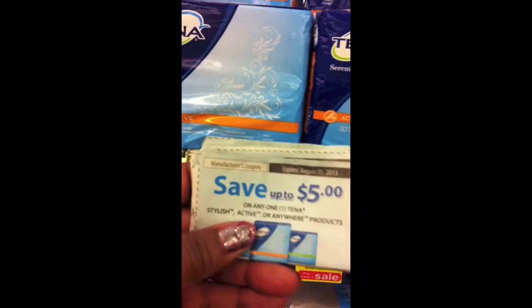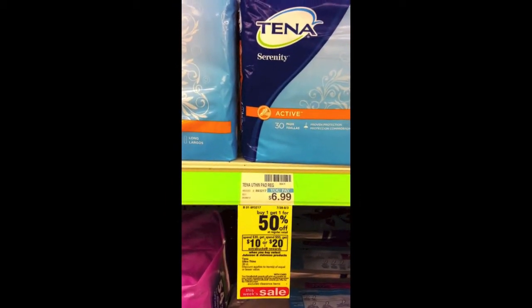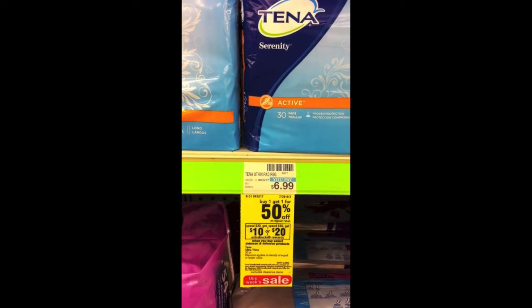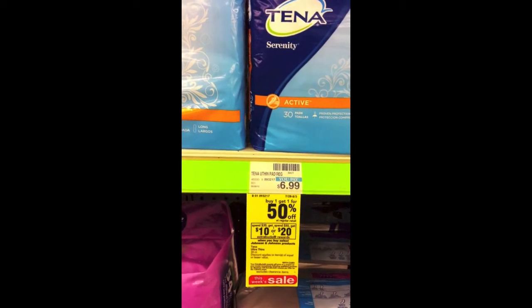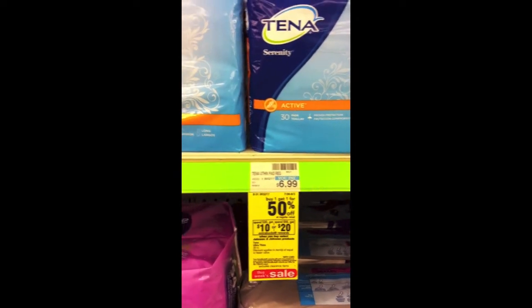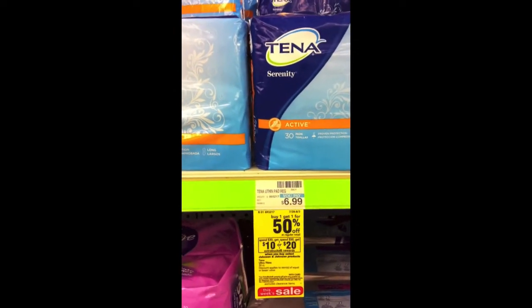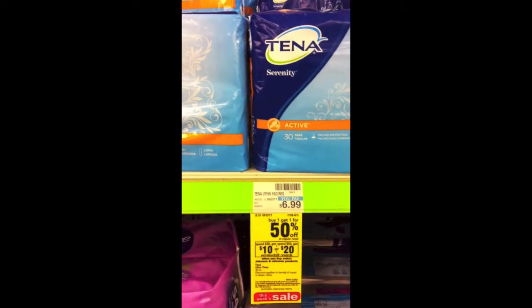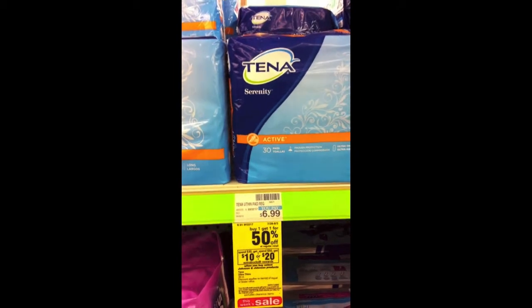I have a $5 off one coupon, meaning each of these is going to be $1.99 each, but they're going to give me $20 back. So basically I think I'm going to make either $10 or $5 as a moneymaker off of this one. My calculations before taxes come to $55, and then they're going to give me $20 back, so I'll have the full calculations later.